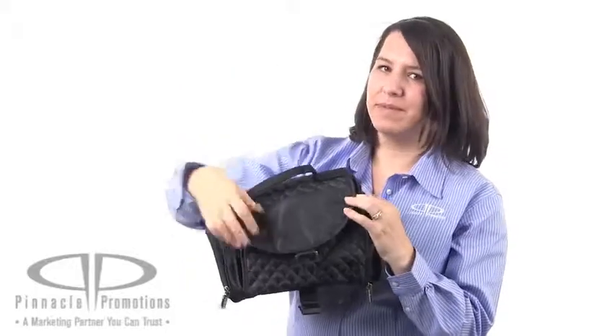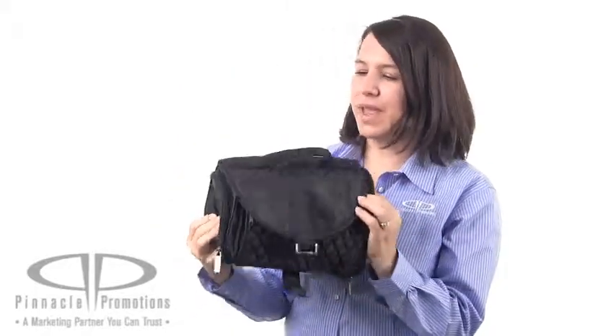This has a very high perceived value because it's a Brookstone branded item, and all the nice little features like this quilted padded top just give this item a great look and feel.